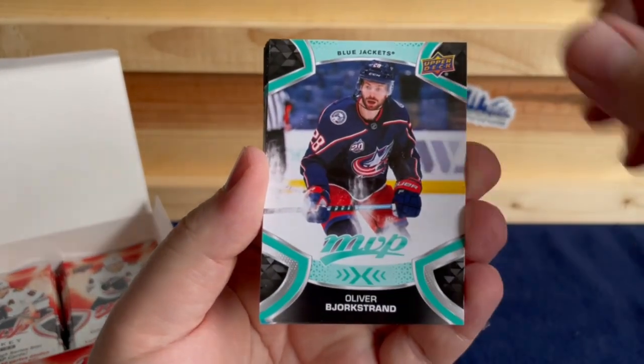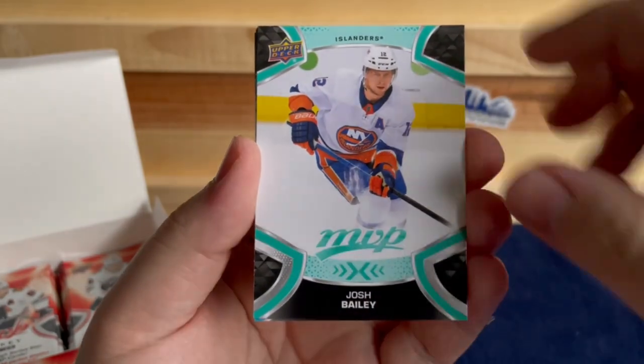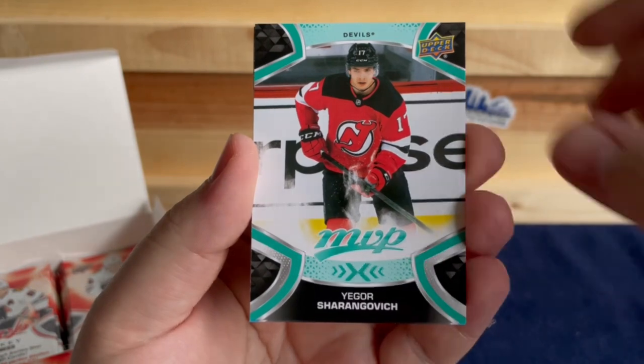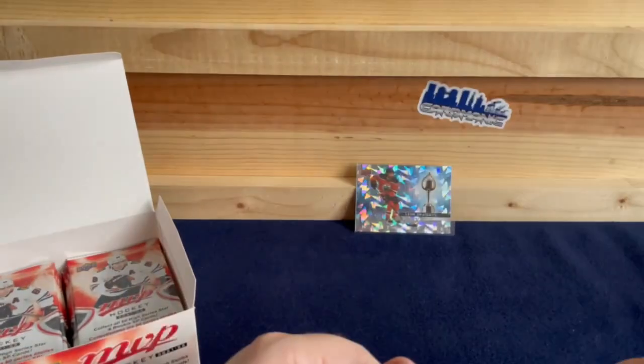Oliver Bjorkstrand, Aliaksei Protas, Josh Bailey, Patrick Laine, Igor Shesterkin, Shea Gostisbehere, and an Ice Battles of Ryan O'Reilly.